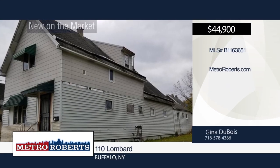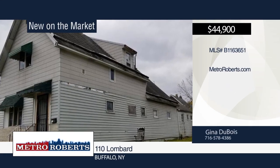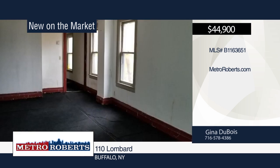Don't miss this home in Buffalo. The possibilities are endless. Gina Du Bois has the keys and would love to show you everything in person. Call now to schedule your private showing.